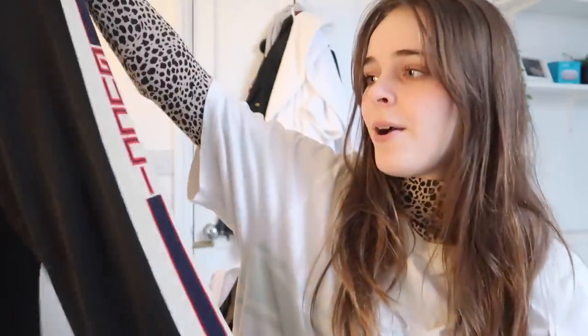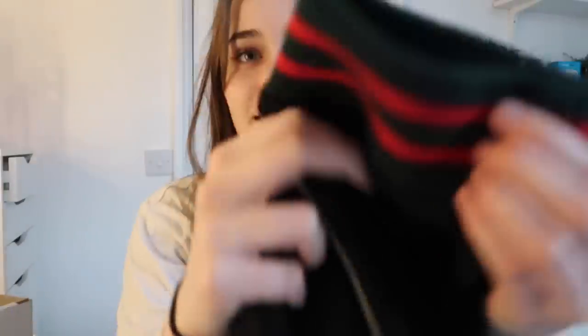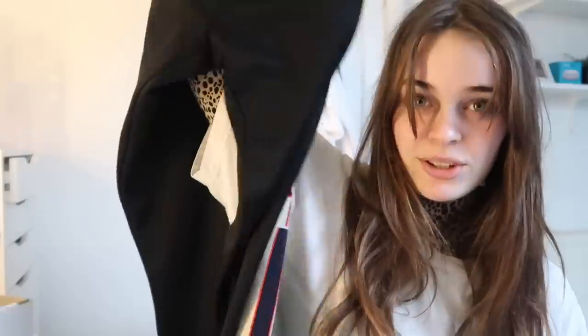Next up we have a bit of Gucci — some Gucci joggers. These are worth about £750, so quite expensive. They just have 'Gucci' down the side and they're cuffed at the bottom. I'd certainly invest in these because they're very unique and trendy at the same time.